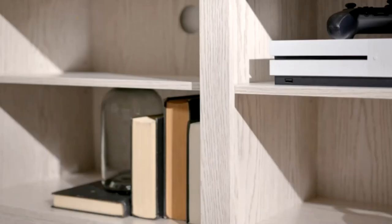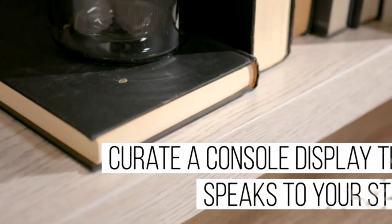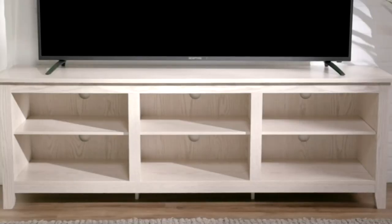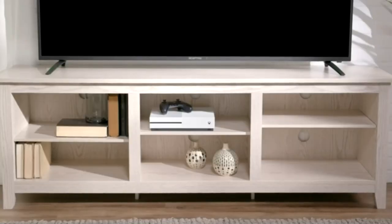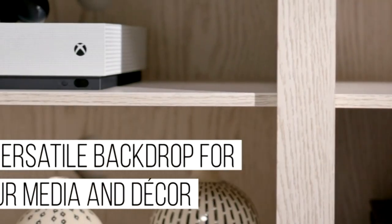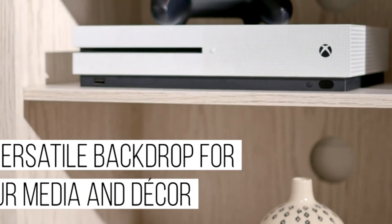Curate a console display that speaks to your style. The top surface supports up to 200 lbs and shelves support up to 30 lbs each. Three adjustable shelves for customizable organization. Supports TVs up to 80 inches, and six cord management ports keep cables tidy — a versatile backdrop for your media and decor. Ships ready to assemble with step-by-step instructions.